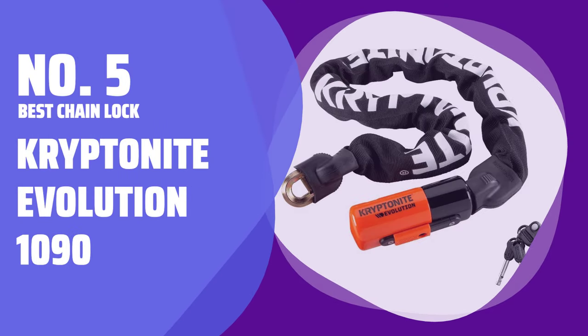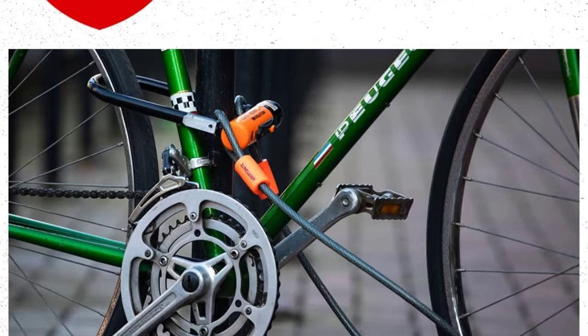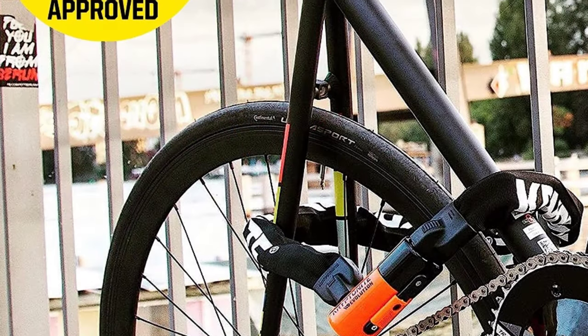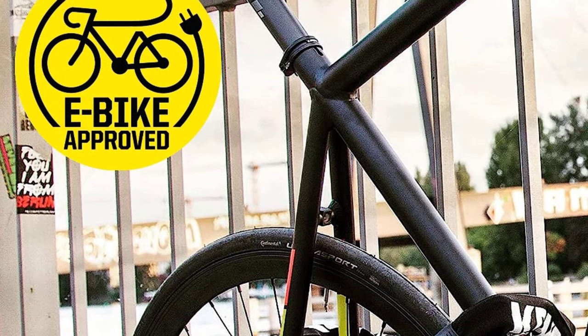Number 5: Best Chain Lock — Kryptonite Evolution 1090. When you're riding in large cities, this has been the lock of choice for many cyclists. The Kryptonite Evolution 1090 integrated chain comes with a bike replacement offer up to a $3000 value if your bike is stolen while locked up properly.